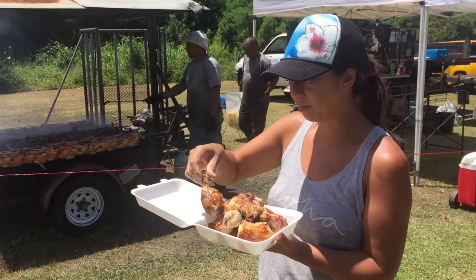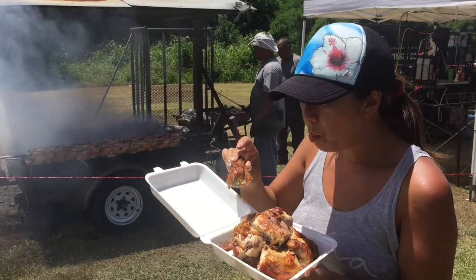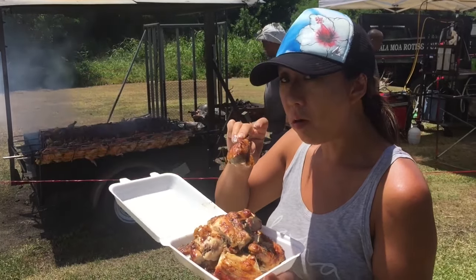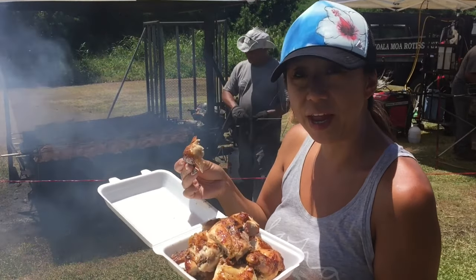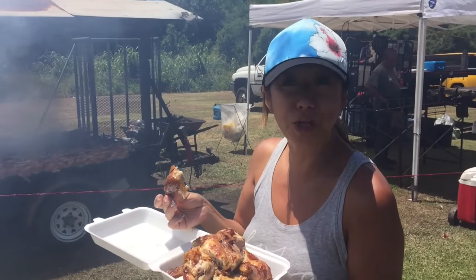Let's try it. So delicious. Try and come on the weekends because that's when they have it out on the side of the road. Amazing huli huli chicken.